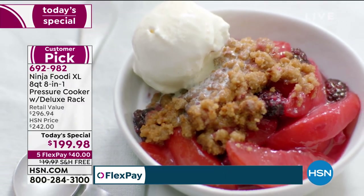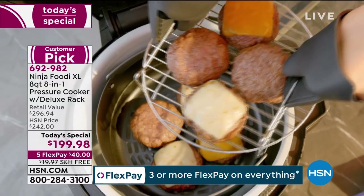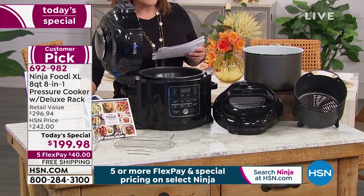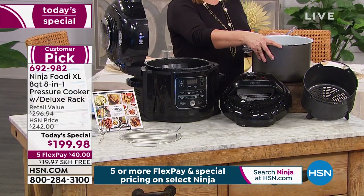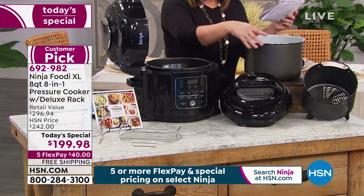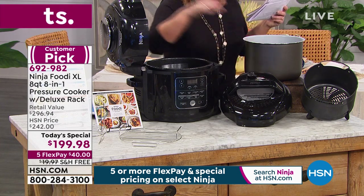This is the pressure cooker that crisps — you may have seen the commercials. Everything you ate tonight for the big game you probably could have made in this thing. Here's everything you're going to get: your eight-quart pressure cooker, your eight-quart pressure cooking pot which is non-stick, PTFE and PFOA free. You get your pressure cooking lid for locking in juicy flavors. When you want to finish your dish, your air frying lid is already built on — you just pop that on.